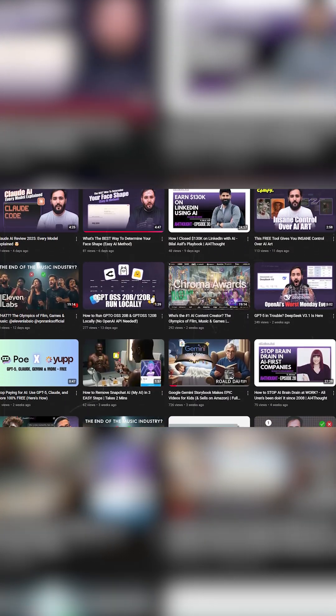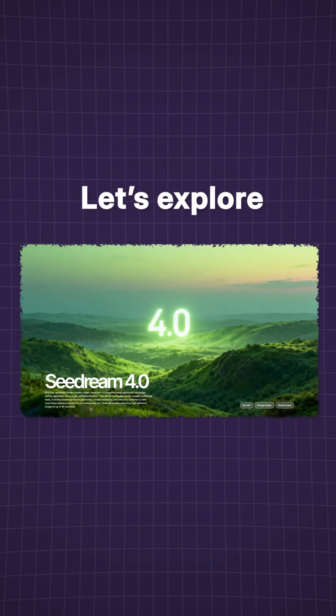Hey, I'm Hasan Khan with All About AI, where we break down the latest AI tools so you can stay ahead. Let's explore CDream4.